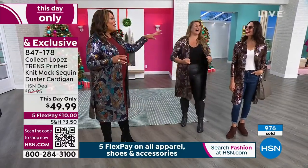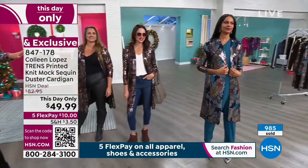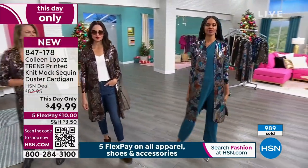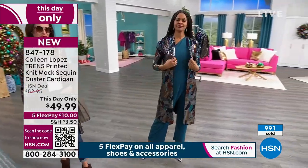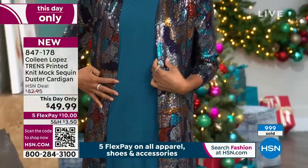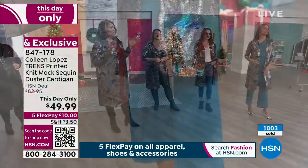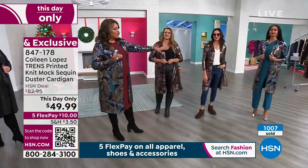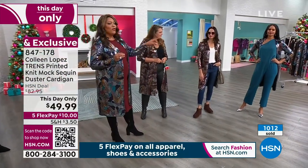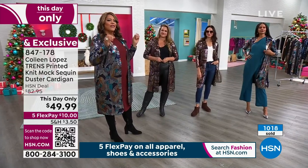I would wear this to a black tie event — what Victoria has on. She has it on in the medium, and she can wear small or medium. You can go true to size, but if you go up it's not a big deal. We have sold a thousand of these. She has on that jumpsuit. When you're spending $10 to get the cherry on top, it really is something special.